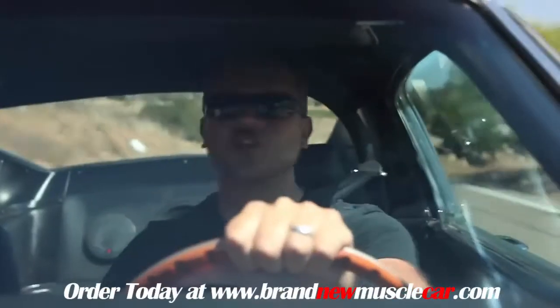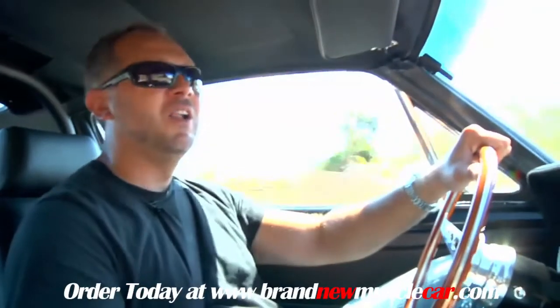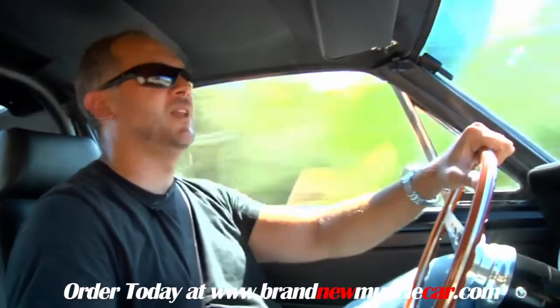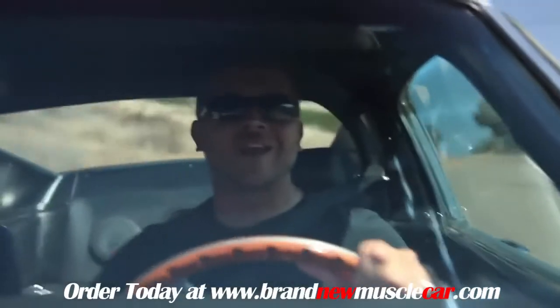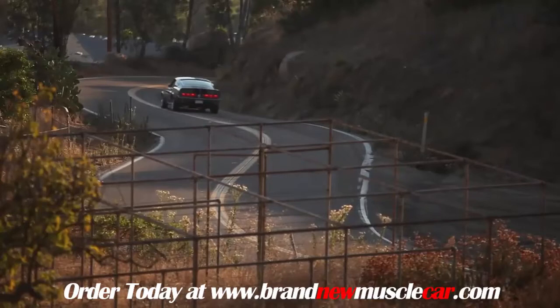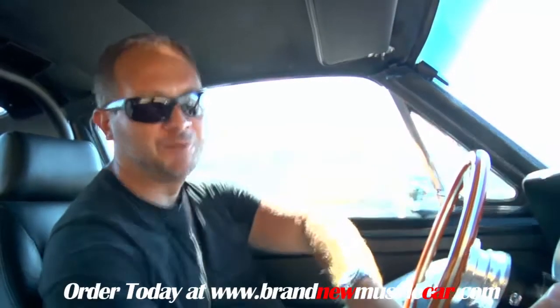I'm not going to push the nitrous button — first of all, it's not my car, and second, I don't want to blow anything up. For all you guys who are going to say I'm chicken: think about that statement again and realize you're sitting watching me in front of a computer, and I'm the guy driving the Eleanor through the canyons of California. Yeah, you're absolutely right. Pussy.